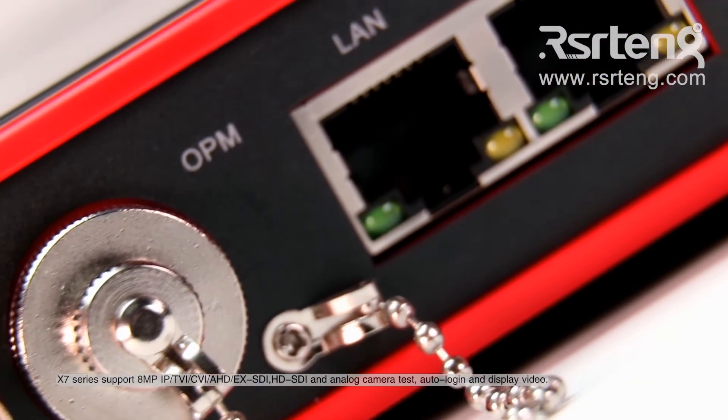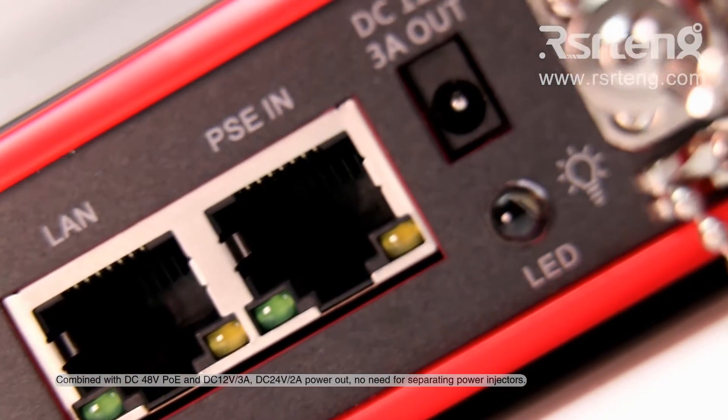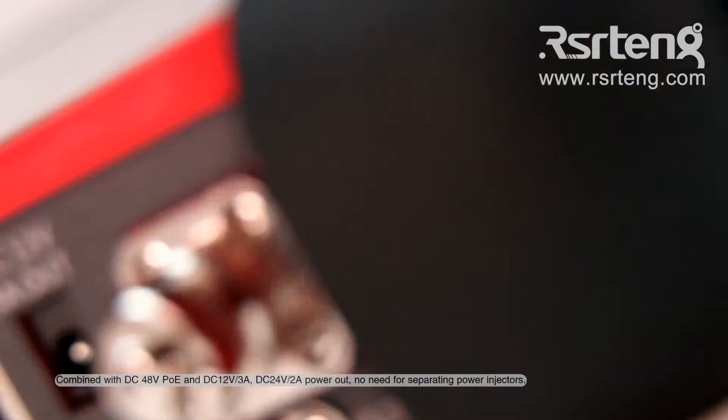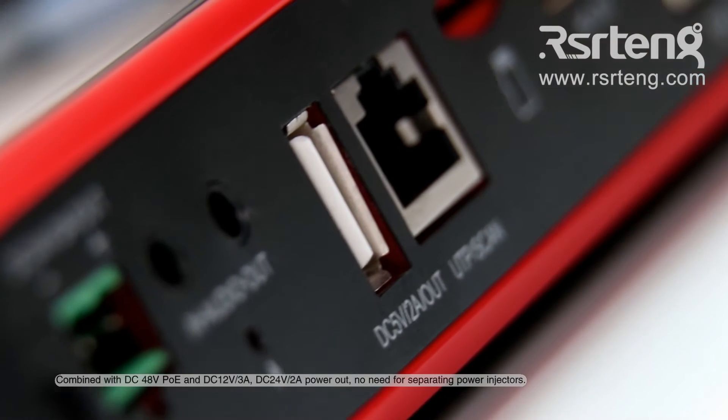Auto-login and display video. Combined with DC 48V PoE, DC 12V 3A, and DC 24V 2A power output — no need for separating power injectors.